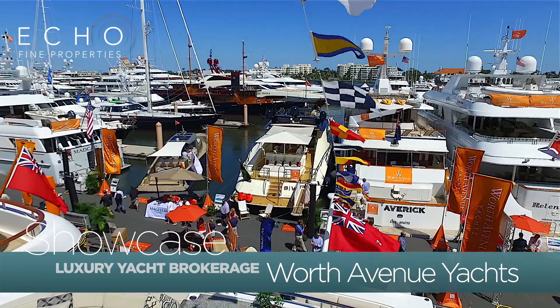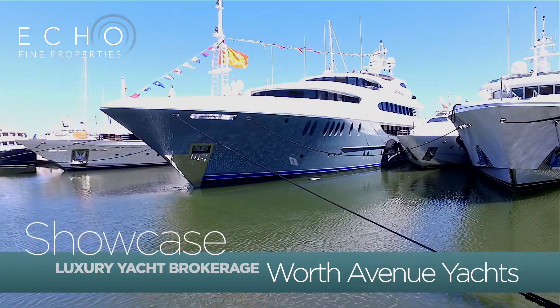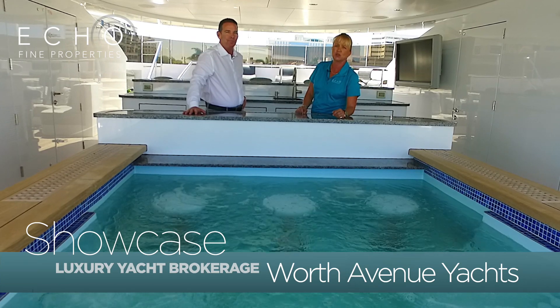We are today here in Palm Beach at the National Boat Show and we're standing on this 80-foot yacht. Look at this pool. And I'm here with Chase Kisire, a yacht broker from Worth Avenue Yachts.